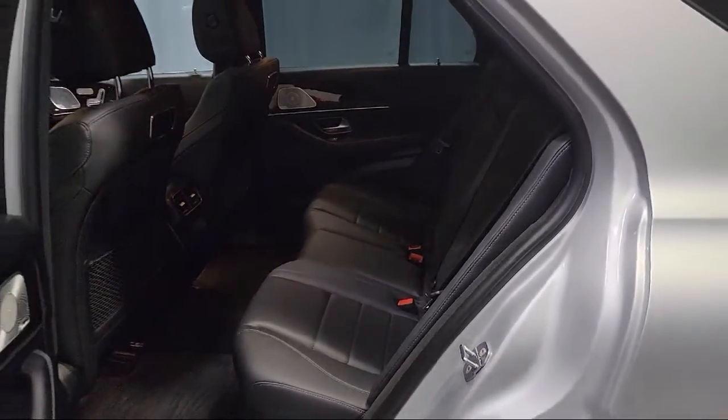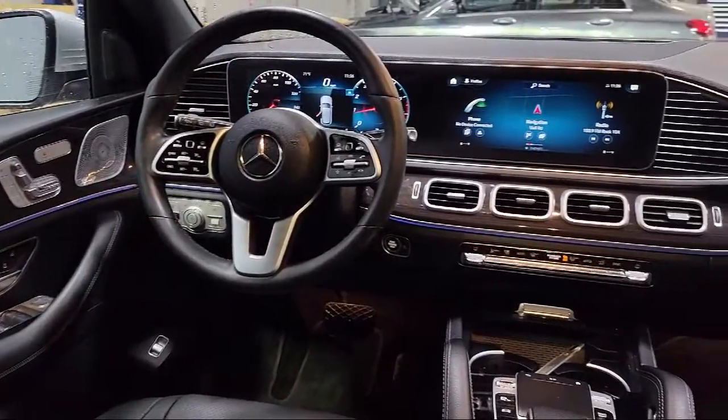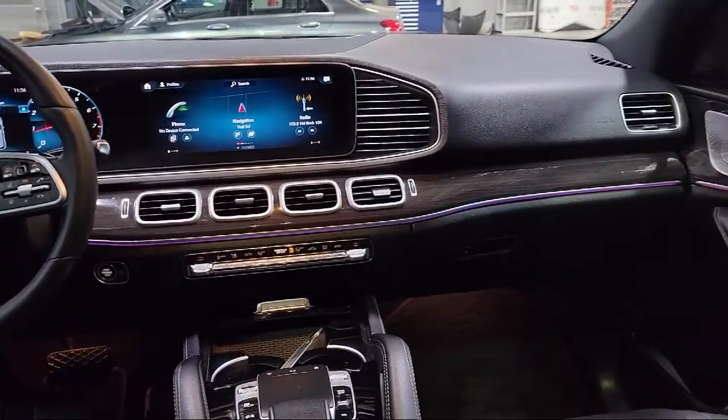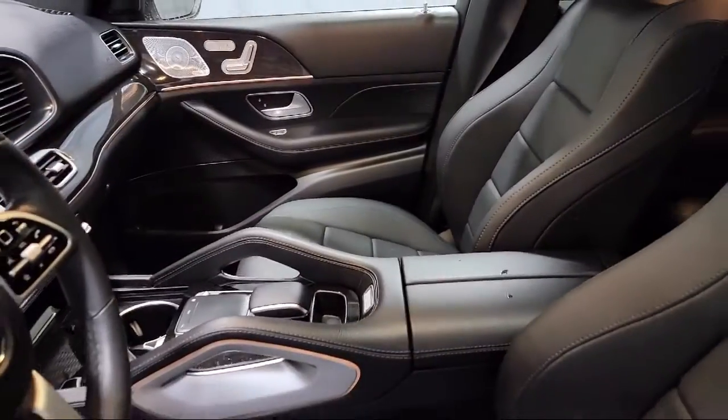For over 35 years, Mercedes-Benz of Youngstown has been helping people find their perfect vehicle. Our Mercedes-Benz certified pre-owned vehicles come with a 5-year unlimited mile warranty and are rigorously inspected by our factory trained technicians.